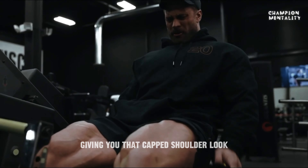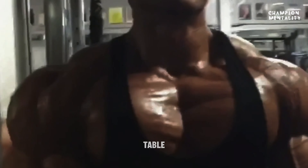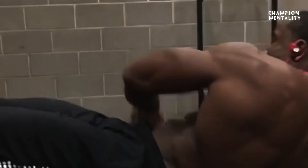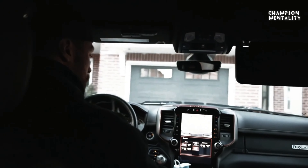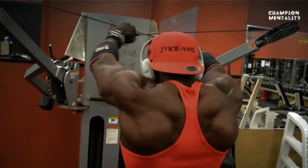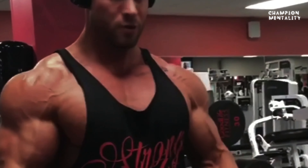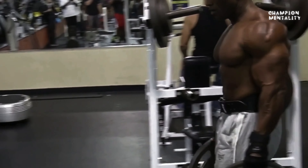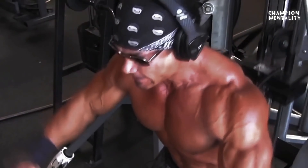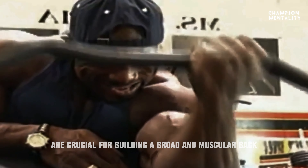Giving you that capped shoulder look that classic physique bodybuilders are known for. A strong, wide back is essential for achieving the V-taper. Exercises like wide-grip pull-ups, lat pull-downs, and rows are crucial for building a broad and muscular back.